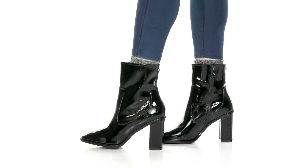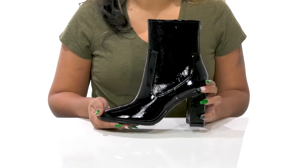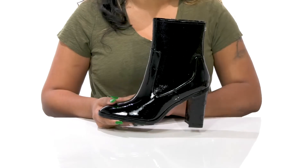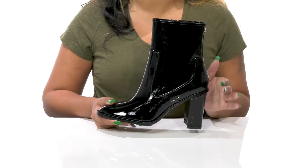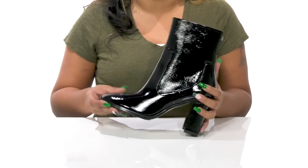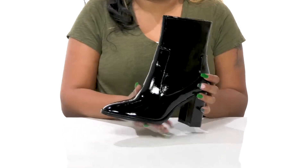Give yourself a bold standout style when you get the Donald Kleiner Mamie boots. You'll absolutely adore this beautiful leather upper that has a super chic style with a very glossy shine, giving you lots of light reflection and an eye-catching appearance.